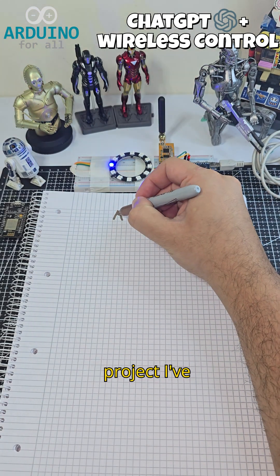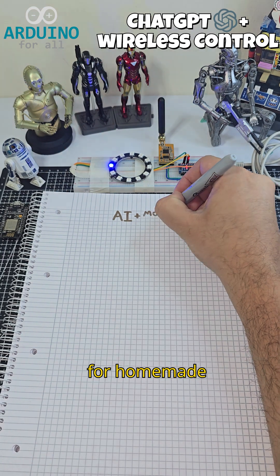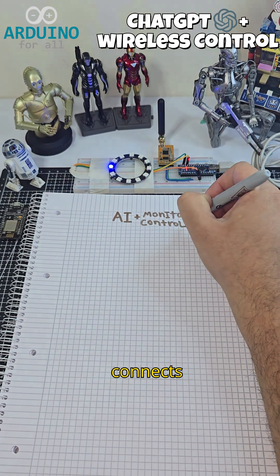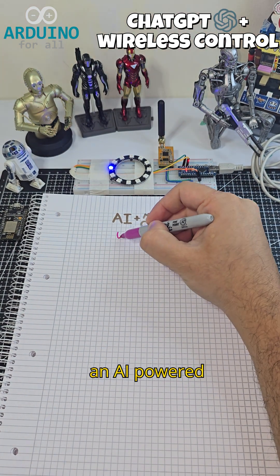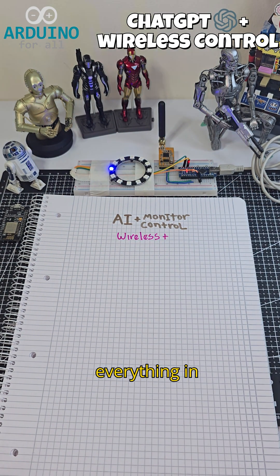Hi, let me show you a project I've been working on: a smart telemetry and control system for homemade robots. The goal is to build a wireless network that connects sensors and actuators to an AI-powered decision center, capable of managing everything in real time.